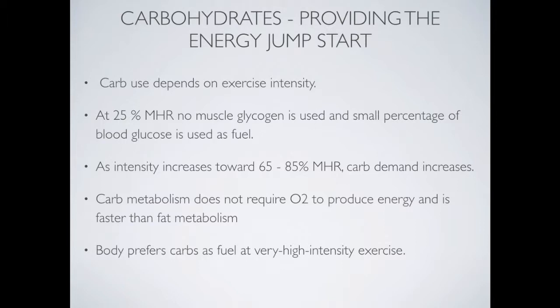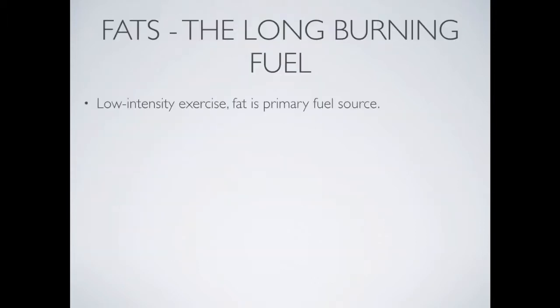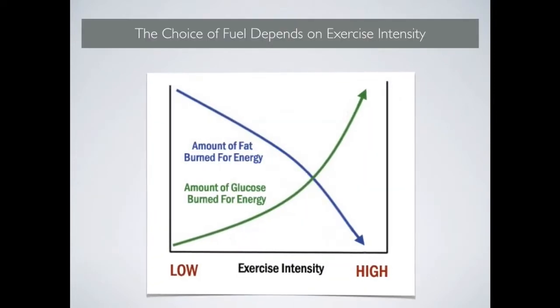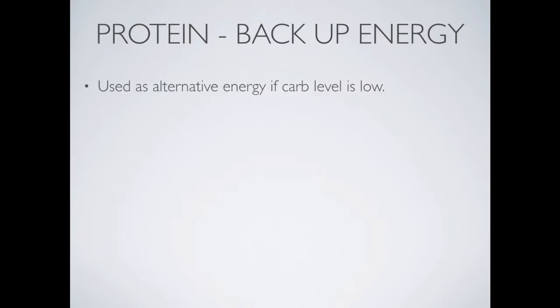Fat is a long-burning fuel. At really low intensity exercise, fat is the primary fuel source. As exercise intensity increases, fat use drops away and the body switches to carbohydrates, because it's easier and requires less oxygen to break down. This graph clearly shows that as exercise intensity increases, the amount of fat burned drops considerably, while the green line representing glucose or carbohydrate demand increases dramatically — confirming carbohydrate as the body's preferred fuel.